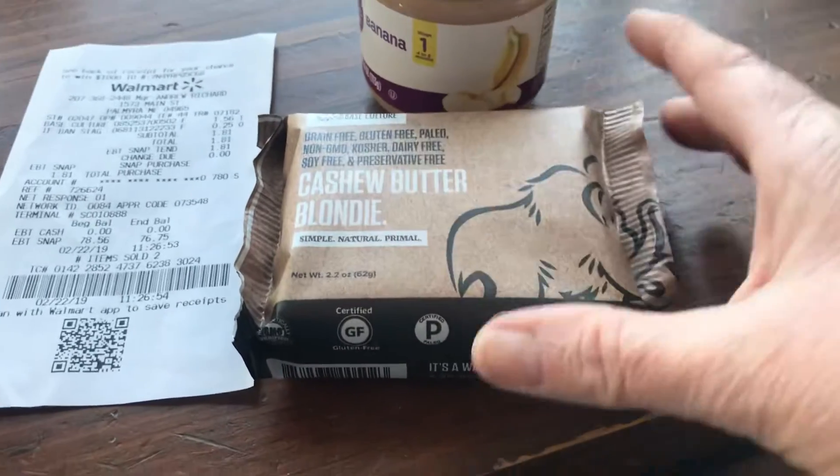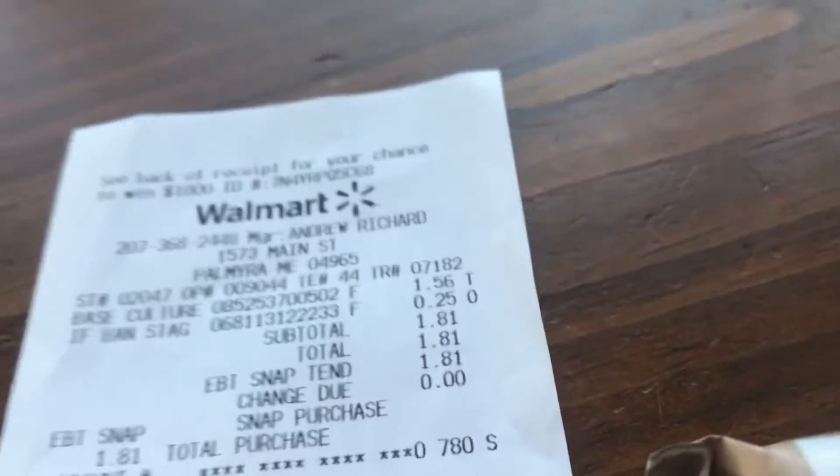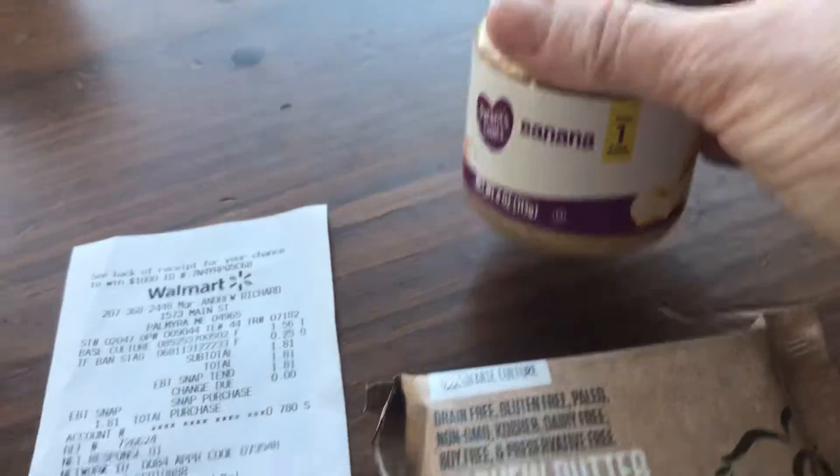This is my Ibotta haul and this was all completely free. This is 25 cents, and you can see on the receipt — 25 cents. You get back 25 cents for any baby foods, so that's free. I paid 56 cents... $1.56 for this.